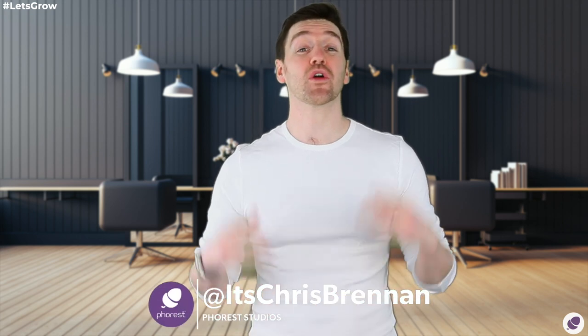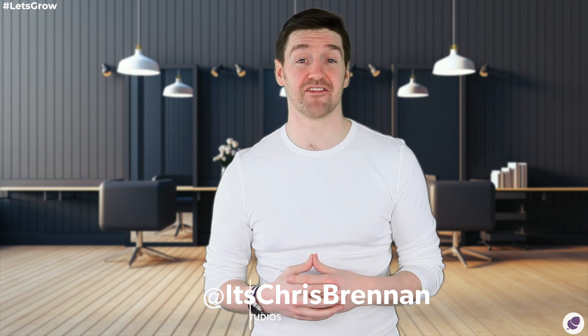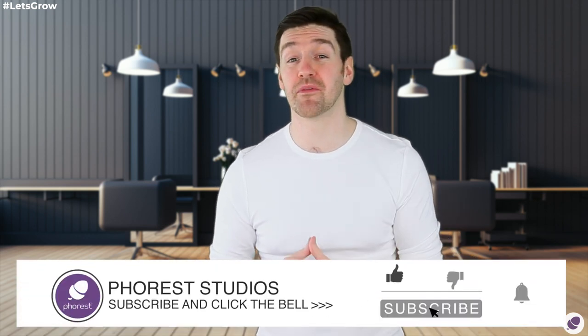Hey guys, Chris here from Forrest Salon Software, and today we're going to be looking at the most crucial tips for hiring the very best salon staff. Before we do, remember to like this video, subscribe to the channel and hit that bell so you don't miss the next episode.